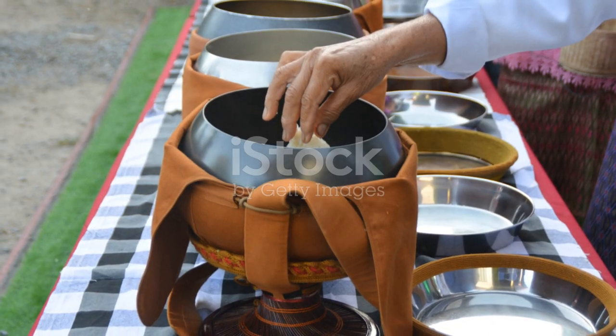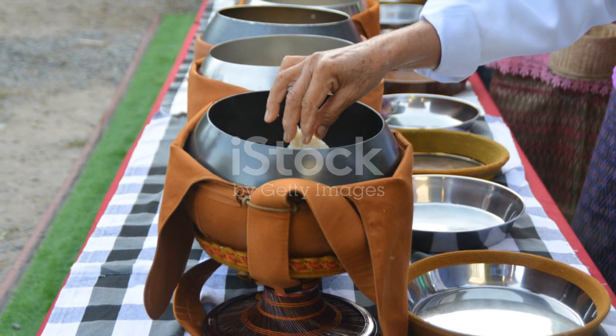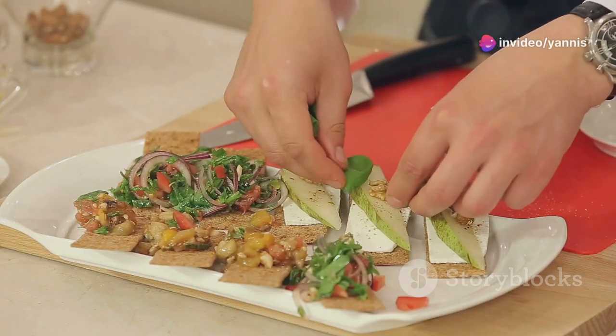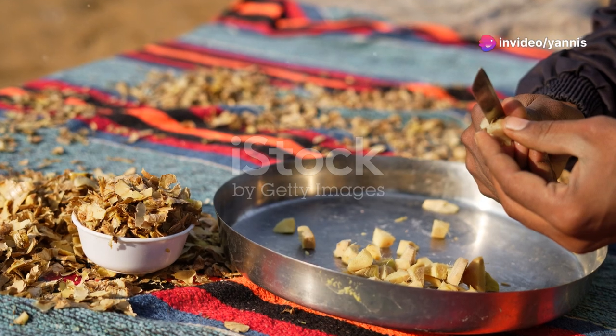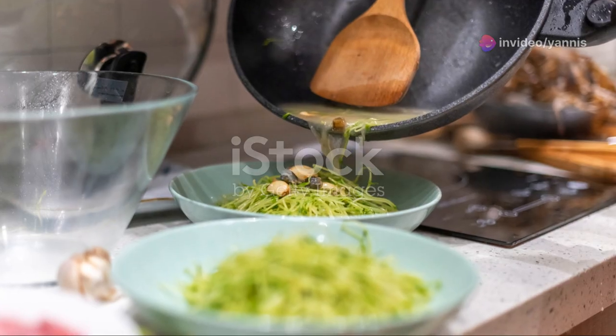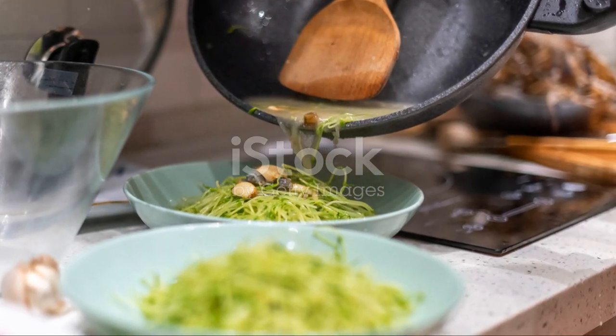Tip 4 — Prep ingredients in advance: Chop vegetables, marinate meats, and prepare dressings ahead of time. This will make assembling your lunches quick and easy, especially on busy mornings. Tip 5 — Keep it simple: Choose recipes that are simple and require minimal cooking to save time and ensure you stick to your meal prep routine.